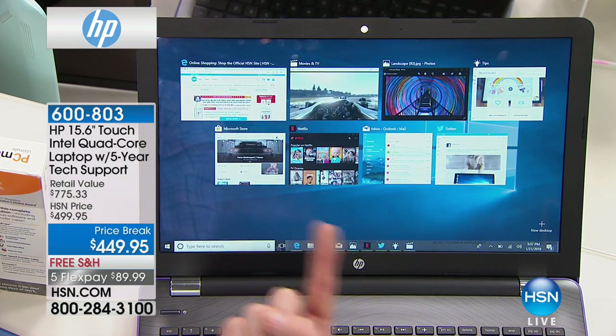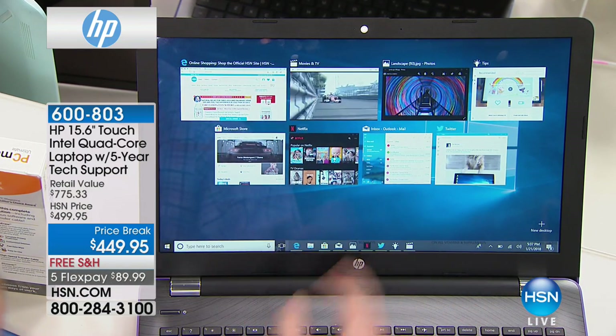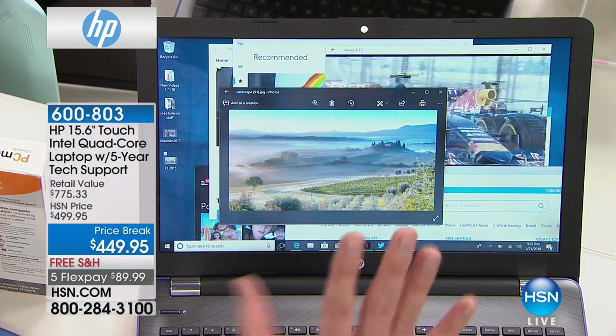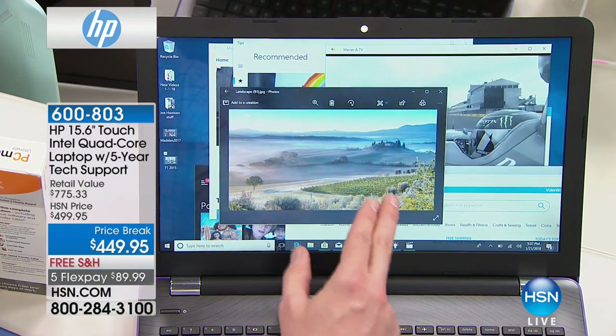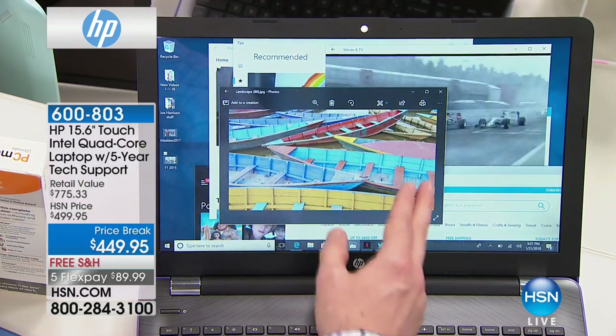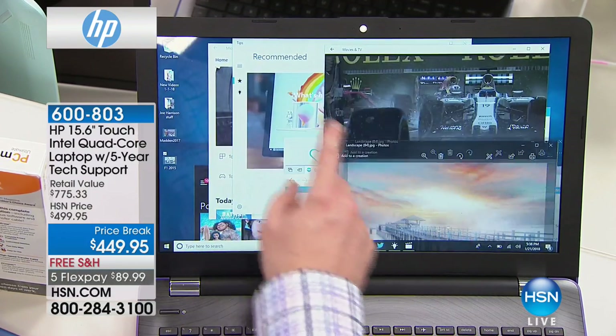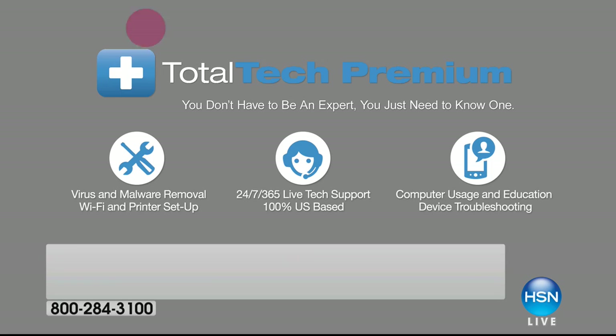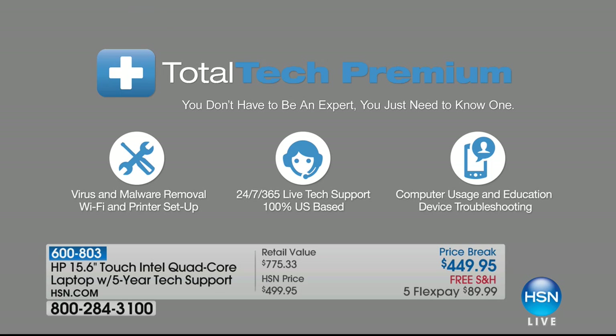I'm playing a game, surfing online, looking at photos — it's so quick, so fast. You'd expect this performance out of a $1,000 computer, not one of the best prices we've ever had for a touchscreen laptop. And five years of technical support. If you ever have a question — it doesn't matter how big or how small — you've got it right there with your five years of technical support.